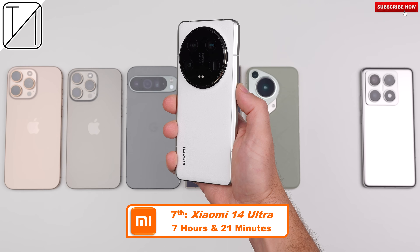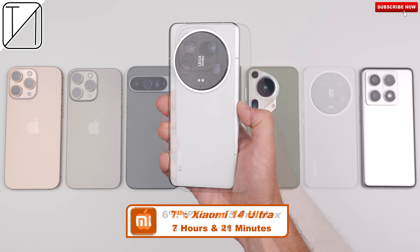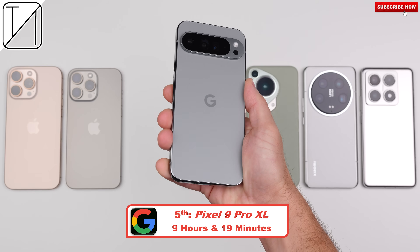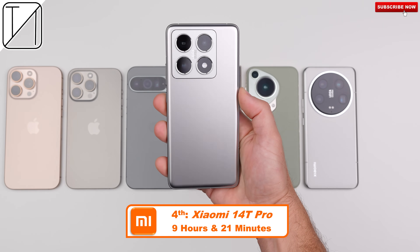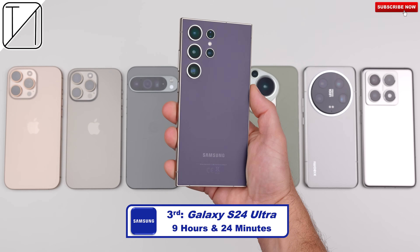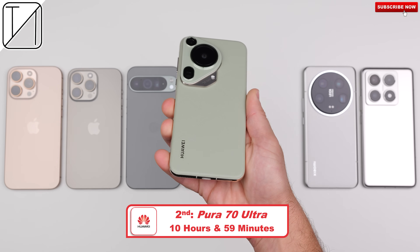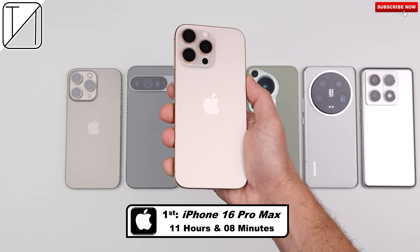Final rankings: Seventh place — Xiaomi 14 Ultra, 7 hours 21 minutes, 5000mAh battery. Sixth place — iPhone 15 Pro Max, 8 hours 48 minutes, 4441mAh battery. Fifth place — Pixel 9 Pro XL, the best screen on time ever from a Pixel on my channel, 9 hours 19 minutes, 5060mAh battery. Fourth place — Xiaomi 14T Pro, the cheapest device here, 9 hours 21 minutes, 5000mAh battery. Third place — Samsung S24 Ultra, 9 hours 24 minutes, 5000mAh battery. Second place — Huawei Pura 70 Ultra, 10 hours 59 minutes, 5200mAh battery. First place — iPhone 16 Pro Max, 11 hours 8 minutes, 4685mAh battery.